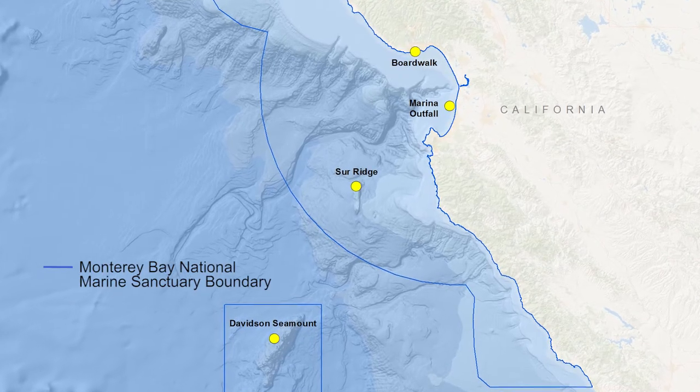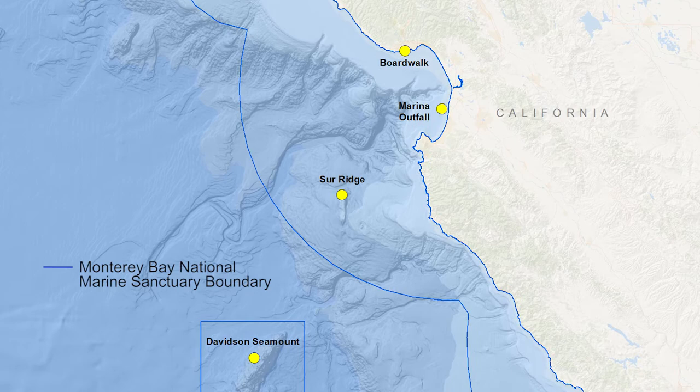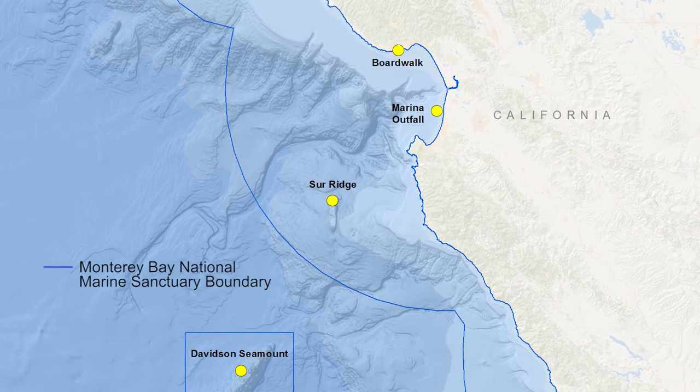Our study has set out to look at different areas of the Monterey Bay National Marine Sanctuary to look at the densities of plastics. We're looking at areas such as near rivers and near sewer outfalls to see where the plastics come from and where they concentrate.